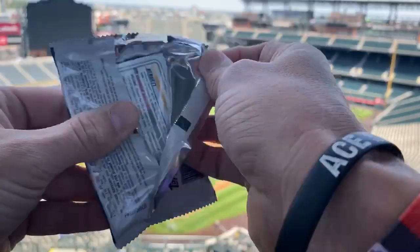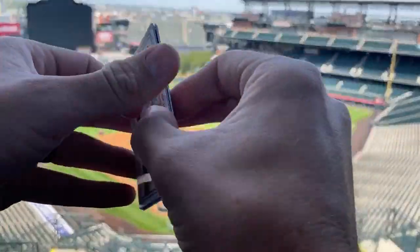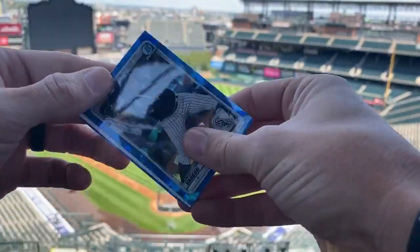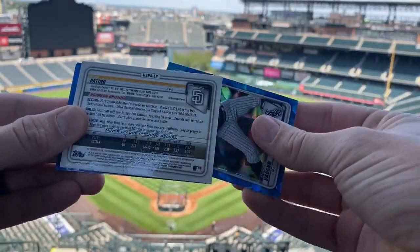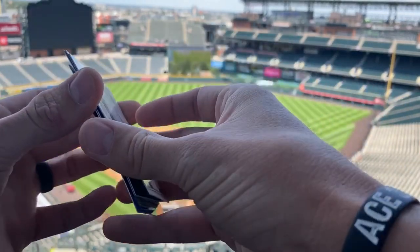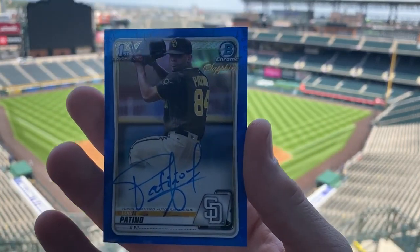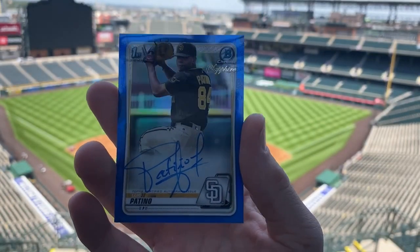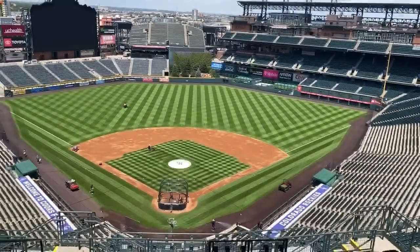Definitely made sure to pay for some iPhone storage before starting the video today, so shouldn't have an issue here. Here's our auto — I'm not going to save it because I really don't have anywhere to set it down. Patino! Little Padres auto, there we go. I love this kid's auto and love the kid even more. That is a great auto. He's going to be something special one day, guys — keep an eye out.